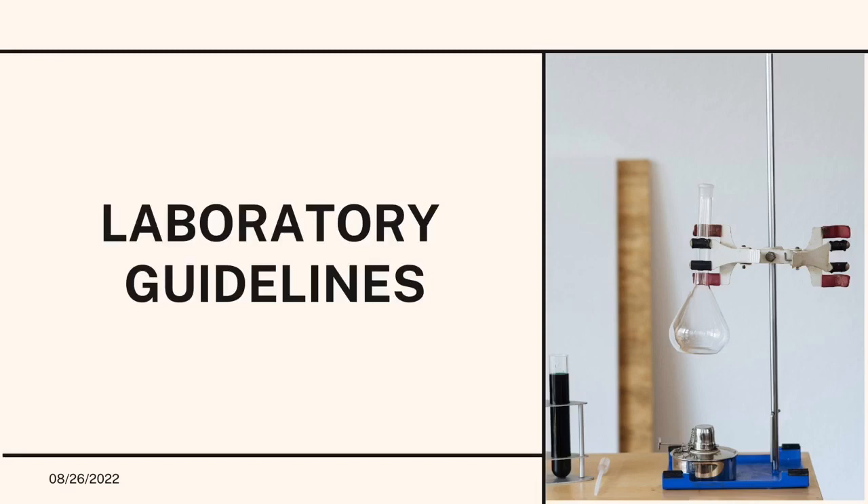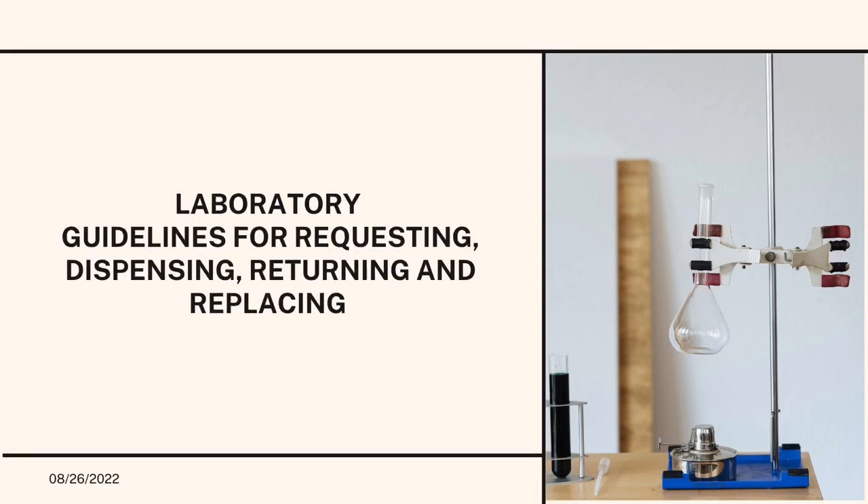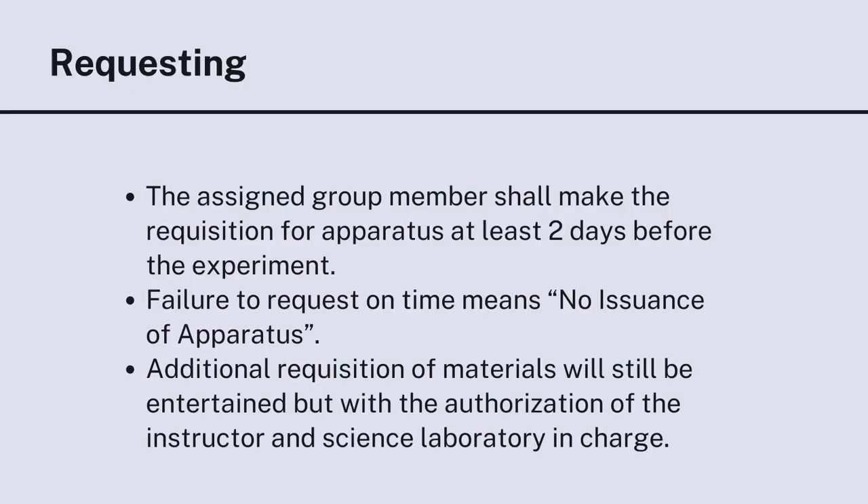Laboratory guidelines for requesting, dispensing, returning, and replacing. For requesting: the assigned group member shall make the requisition for apparatus at least two days before the experiment. Failure to request on time means no issuance of apparatus. Additional requisition of materials will still be entertained but with the authorization of the instructor and the science laboratory in charge.